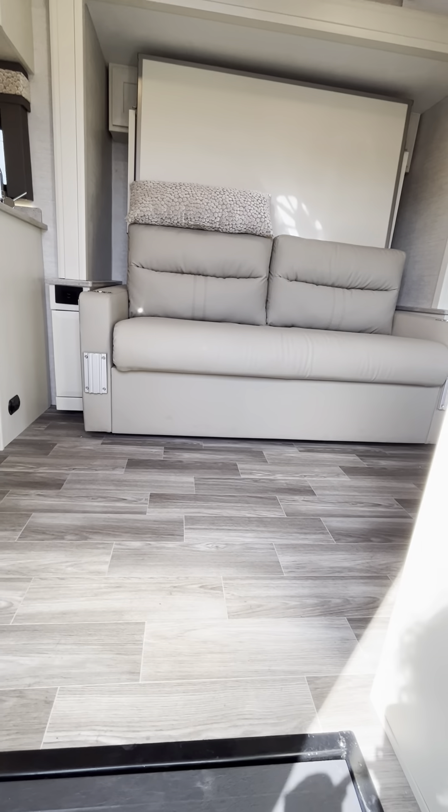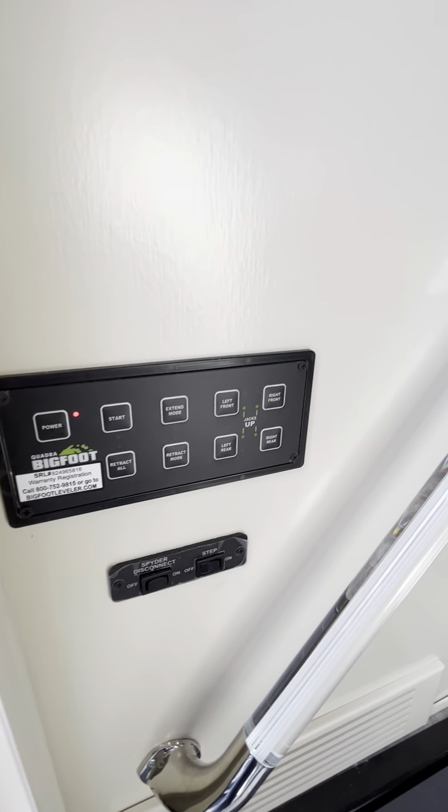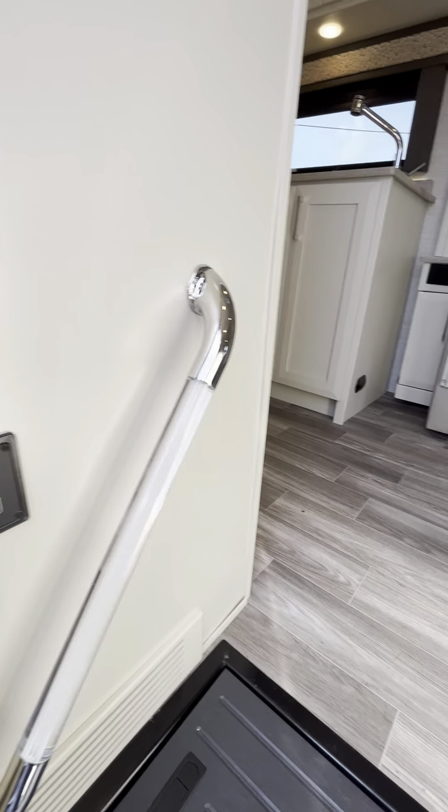As we step into the coach, we do have our leveling system here on the left as we go in, along with a nice little handrail to help you up as we go.